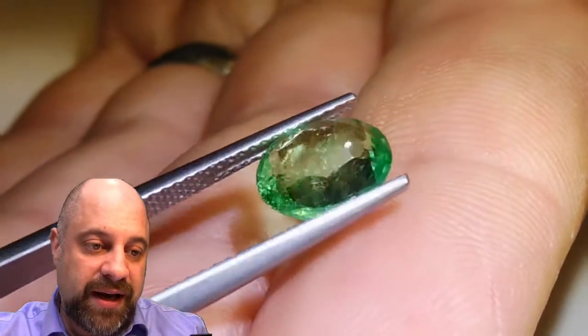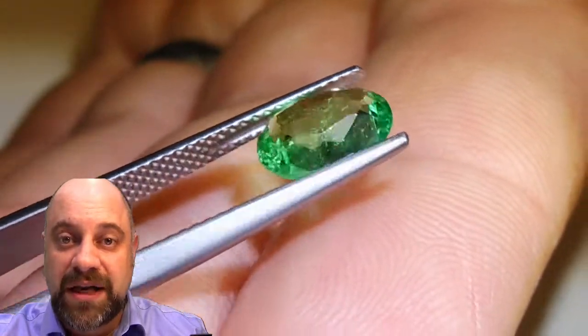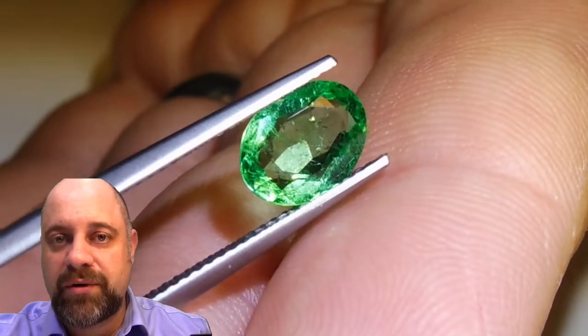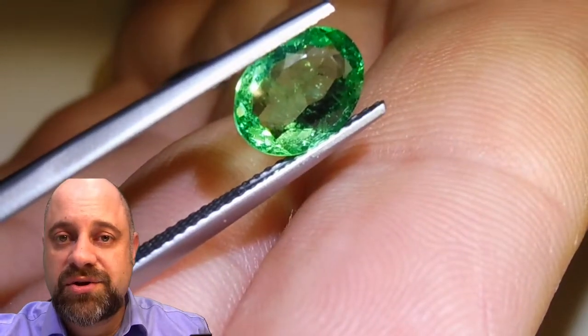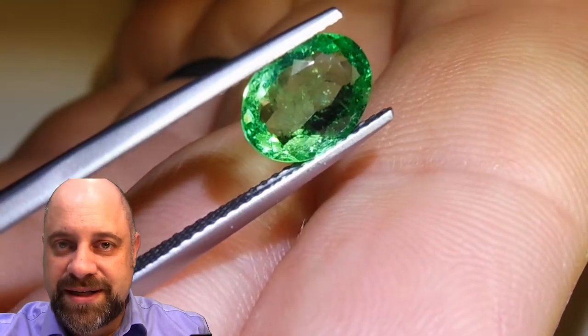As I noted, it is an F1 treatment. That stands for Filling 1. That's generally considered the most minor treatment you can find in an emerald when people are looking for untreated emerald. F1 is generally accepted as the closest to untreated that most people will ever get a chance to see.